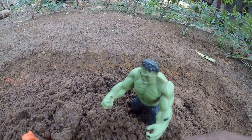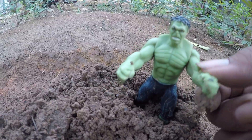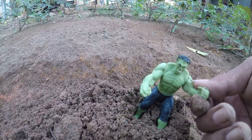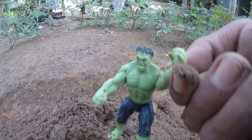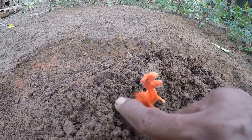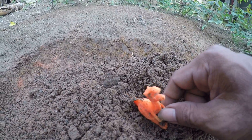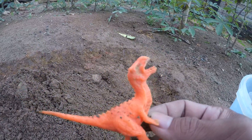Oh my god, you can see this, wow! This is a Hulk guys, wow cool! We want to get out of the air. One, two, three! Oh wow, very amazing Hulk guys! Wow amazing guys, this is an allosaurus guys, wow, amazing!